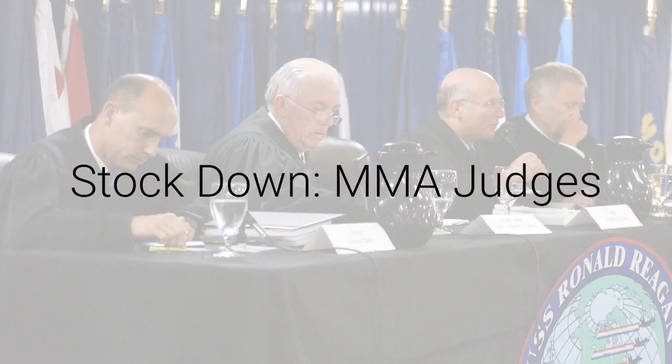Stock down: MMA judges. Just when they start to get it right — just like in The Godfather, just when I thought I was out, they sucked me back in. I thought we were almost done having to complain about judging. The end of last year they started to get it right most of the time, even though I was on the wrong side of the Neil Magny–Johny Hendricks bet. Rewarding people for trying to finish rather than laying on a guy is progress.